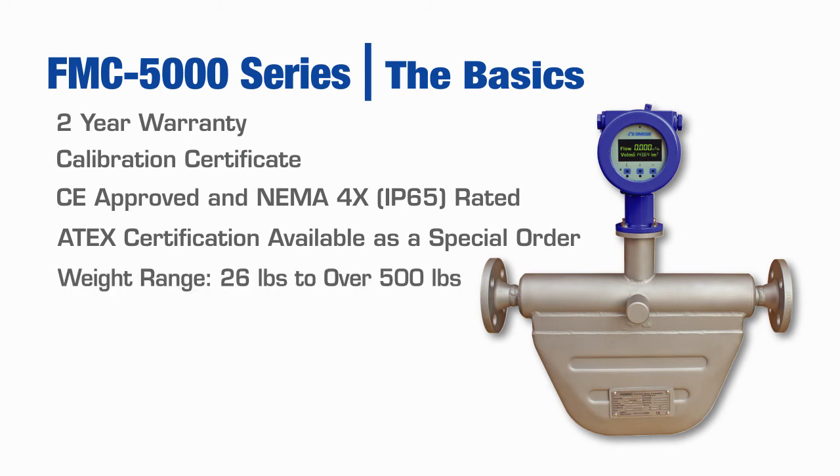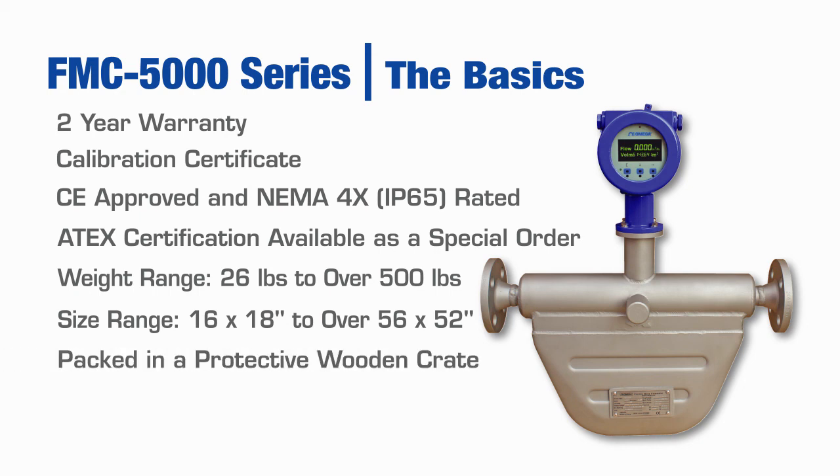Weights range from 26 pounds to over 500 pounds. Sizes range from 16 x 18 inches to over 56 x 52 inches for the 6-inch line size. All units come packaged in a protective wooden crate and are shipped via truck.